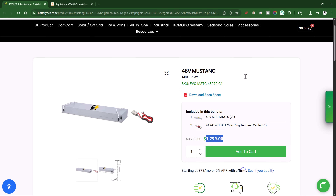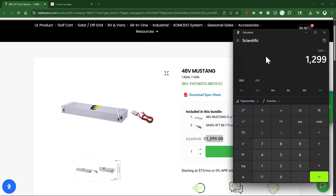When we compare the pricing, I can only find that pack on batteryevo.com right now for $1,299, which comes out to 18.6 cents per watt hour — more than double the cost — and it's 150 pounds.